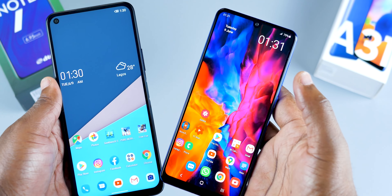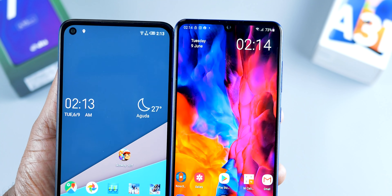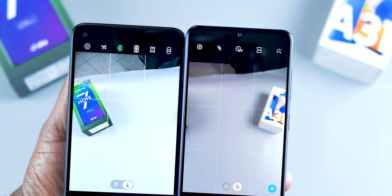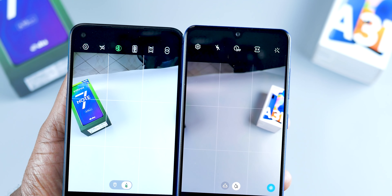For the build quality, both smartphones are made from plastic. Samsung likes to call theirs 'glastic', but if it looks like a duck and swims like a duck, you get the gist. Infinix says the Note 7 has Corning Gorilla Glass at the front, but we don't know if it's real or not. The Samsung A31, on the other hand, has glass at the front. So for the build quality, it's a tie.